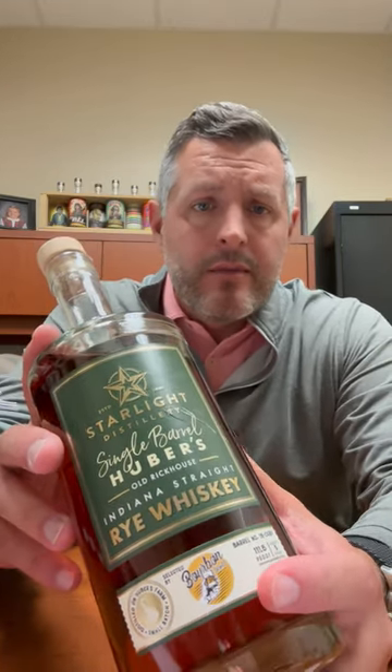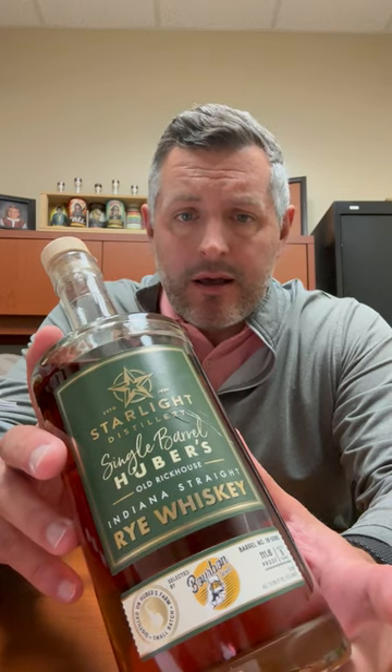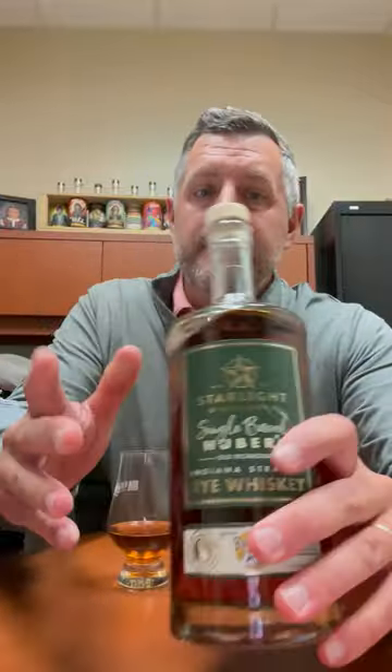All right, today I'm taking a look at one of our sale items for the holidays. This is Huber Starlight Single Barrel Rye — this is the Bourbon World Pick — but any of the picks that are these single barrel Huber Ryes are on sale for $44.99. Regular price $59.99, on sale for $44.99. It's a hell of a deal.